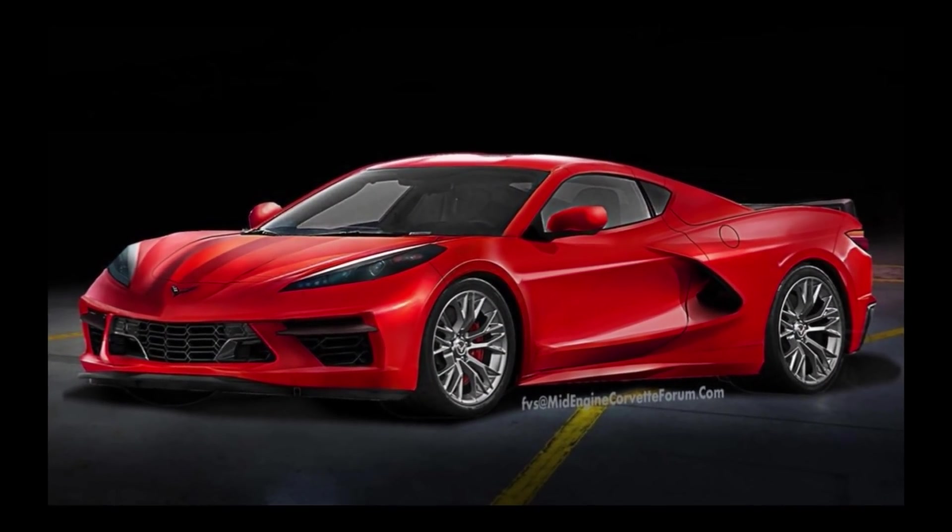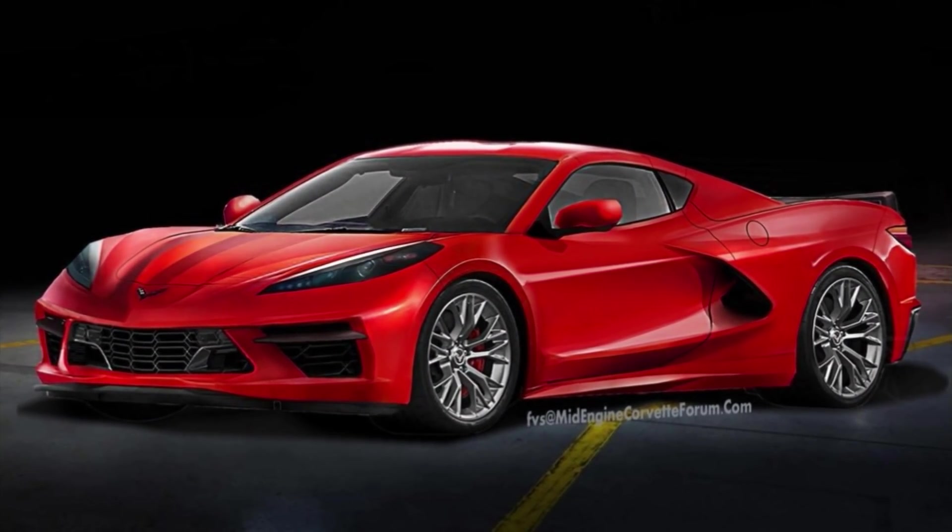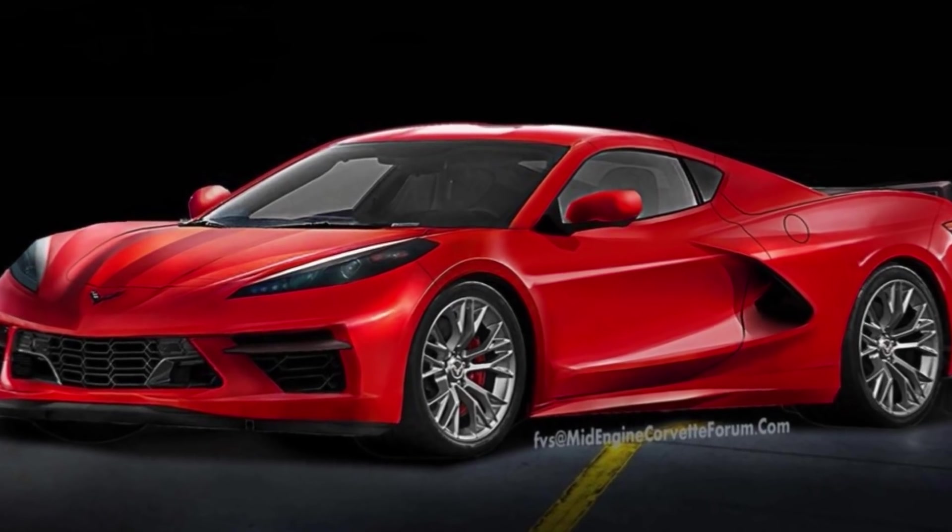Good afternoon, guys. Welcome back to Horsepower Obsessed. I have some more C8 mid-engine Corvette information I want to share with you, so let's just get right into it.